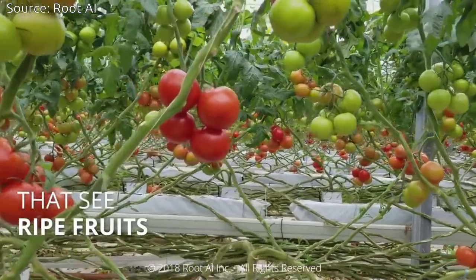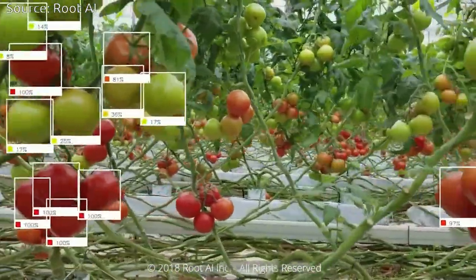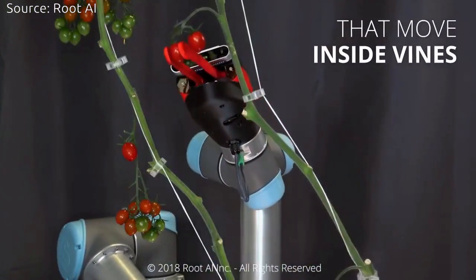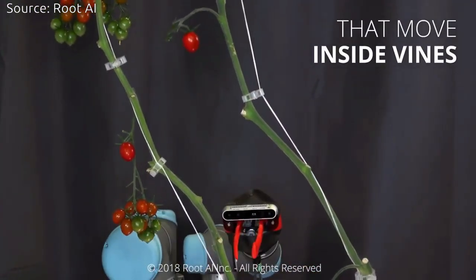Indoor farms offer huge yield advantages over traditional farms and they reduce water requirements. The increase in global warming increases the need for indoor farms, so in future there will be more indoor farms, though currently indoor farming is available in less area.